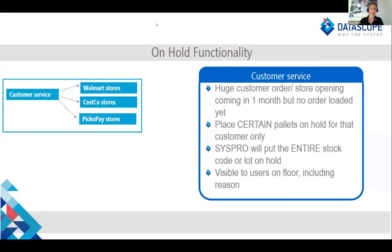I'm going to talk through a couple of new screens in the standard software. The first one I want to introduce is the new on-hold functionality. When we looked at a couple of our sites, we saw three distinct categories of reasons why people were putting stuff on hold. A large one was around customer service — for example, a customer puts in a huge order coming through in a month, or you know a store is going to open and you want to hold back some stock, but there's no sales order yet to reserve it. The problem was that Syspro would put the entire lot or stock code on hold, meaning you can't move or pick it for anybody else, and it wasn't visible to users on the floor.